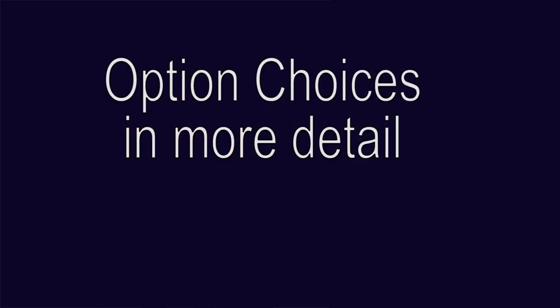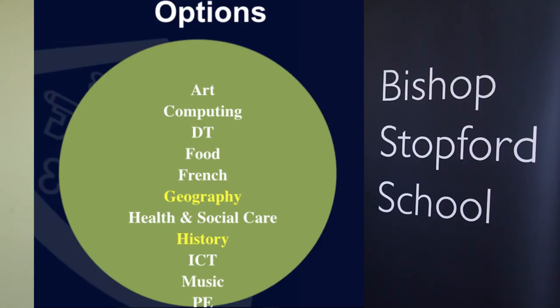This video particularly looks at the option choices, so we're going to spend a little bit of time looking at those options in more detail. There is a wide range of choices for students, and they must make three option choices and a reserved choice. As part of those options, they must choose either history or geography — they can choose both, but they must choose one. There are some prohibited combinations because of the overlap of subject content, so a student can't choose food and one of the other DT subjects — those subjects are product design, graphics and textiles. Also, they can't choose ICT and computing.